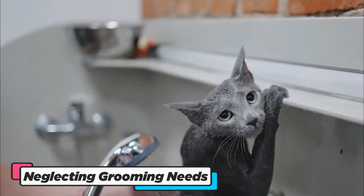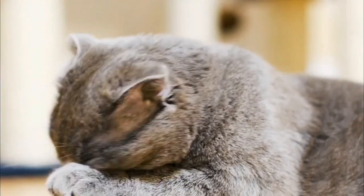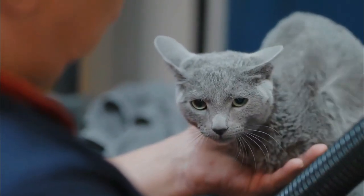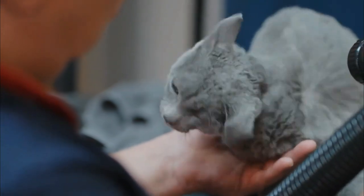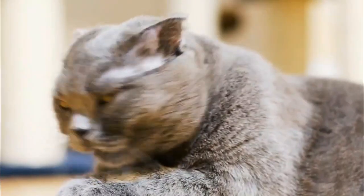Neglecting the grooming needs of your Russian Blue Cat is akin to hiding a jewel beneath a dusty veil. Their hallmark feature, that luxurious silvery blue coat, demands meticulous care. Failure to maintain it can lead to unsightly matting, skin irritations, and even discomfort for your feline friend.